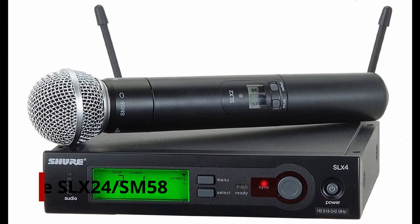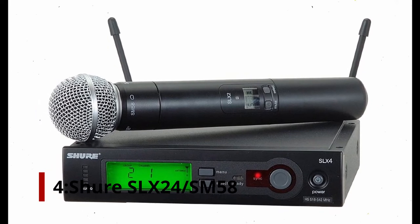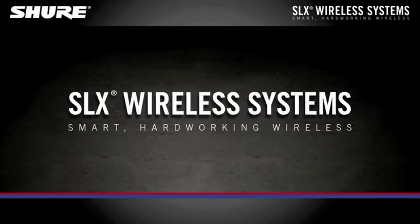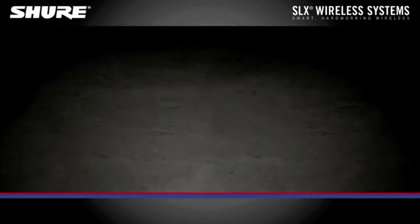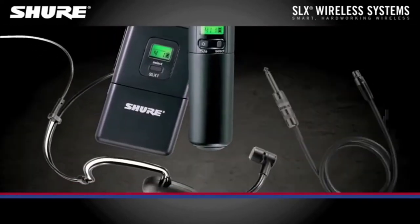At number 4: Shure SLX-D24SM58. Shure offers a few options, but the SLX-D24SM58 is the first from the SLX wireless line. Over the 24 MHz spectrum, each device provides 960 selectable frequencies.